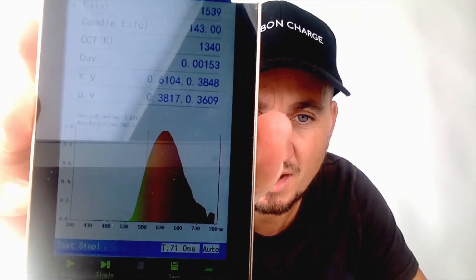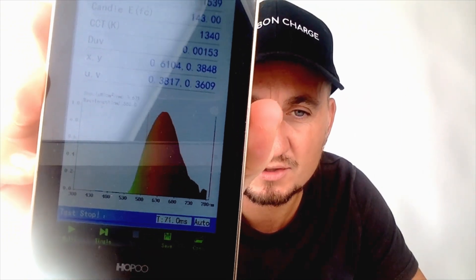And there you go — there you have it. 100% of light blocked between 400 and 550 nanometers. You can see all the red and orange, all that nice beautiful long wavelength light left in place.